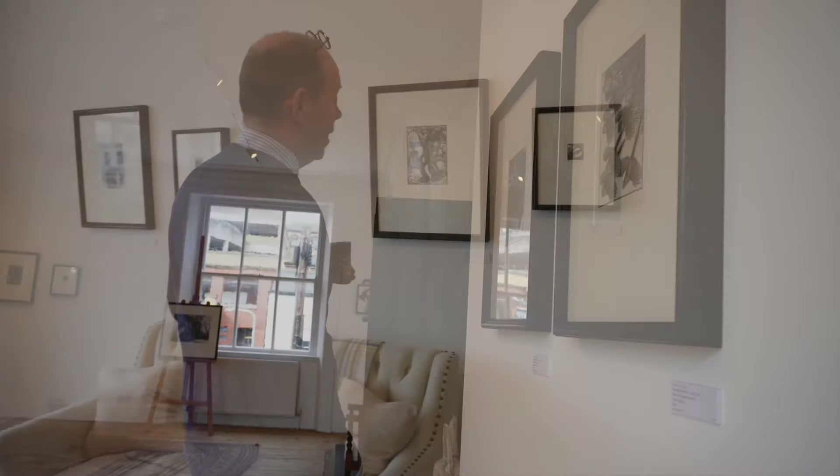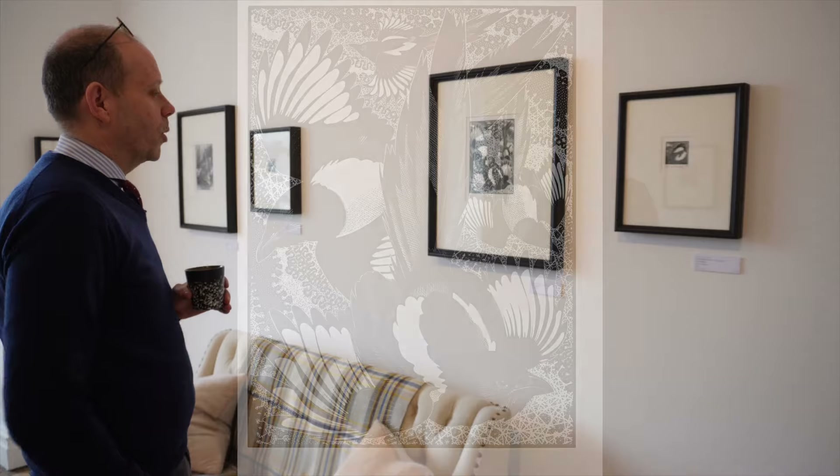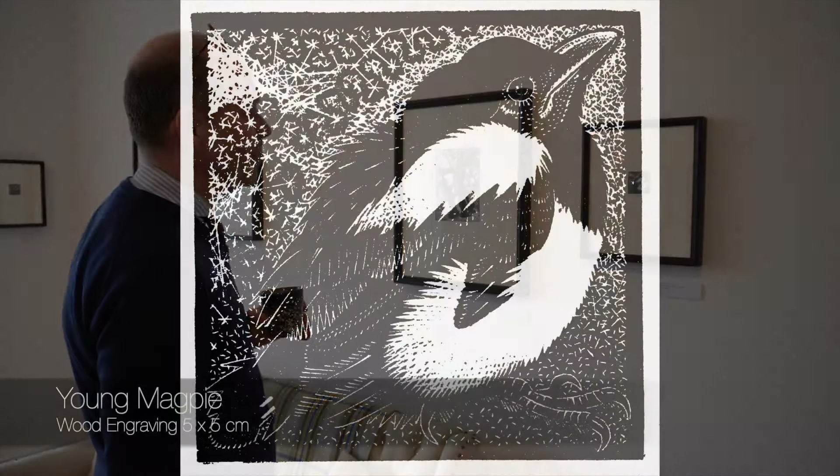I particularly like this one — 'The Tidying of Magpies.' And to accompany it there's a little young magpie, again a teeny five-centimetre by five-centimetre piece.